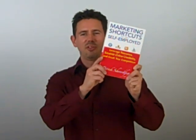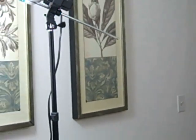Hi, my name is Patrick and I'm the author of Marketing Shortcuts for the Self-Employed. This is just a quick video to show you how I make my videos.